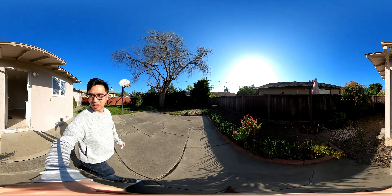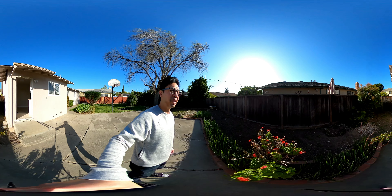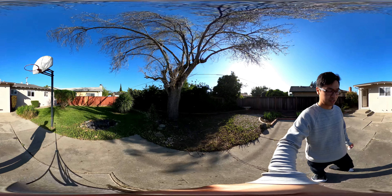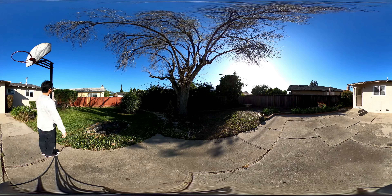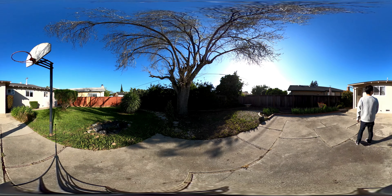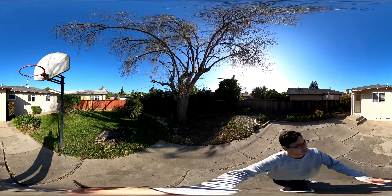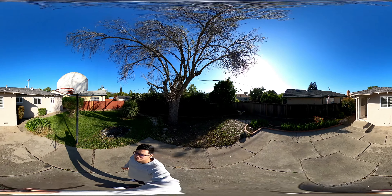Really big backyard. You'll see the fence is looking a bit old. We've got a pond and a basketball court. The roof looks a little bit old though.